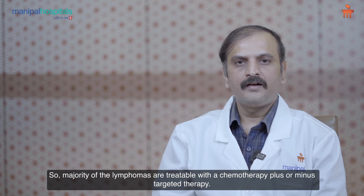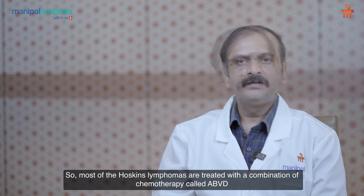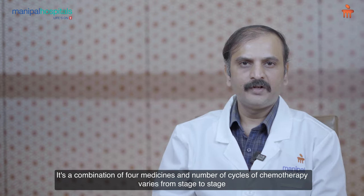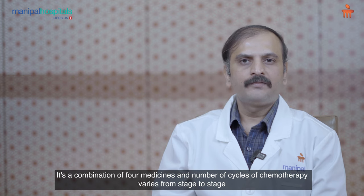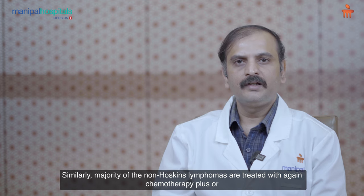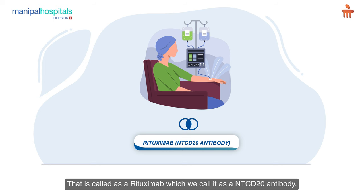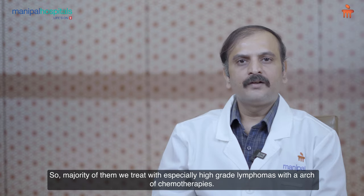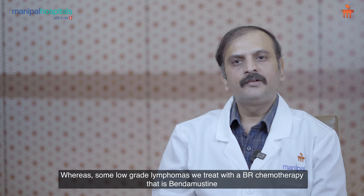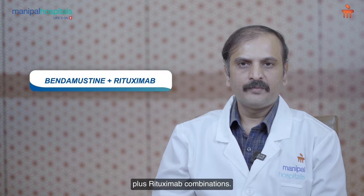The majority of lymphomas are treatable with chemotherapy plus or minus targeted therapy. Most Hodgkin's lymphomas are treated with ABVD — a combination of four medicines — with the number of cycles varying by stage. Most non-Hodgkin's lymphomas are treated with chemotherapy plus or minus rituximab, an anti-CD20 antibody. High-grade lymphomas are commonly treated with R-CHOP, while some low-grade lymphomas are treated with BR chemotherapy, which is bendamustine plus rituximab.